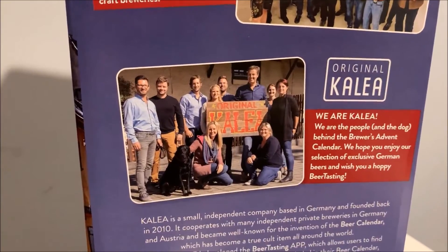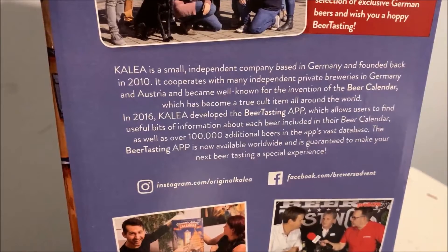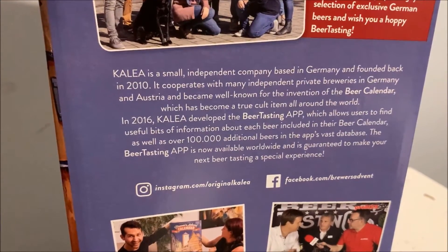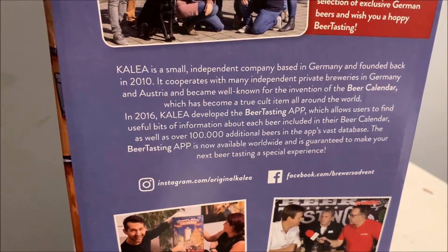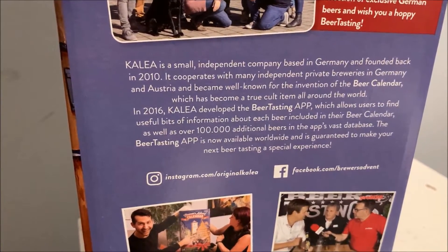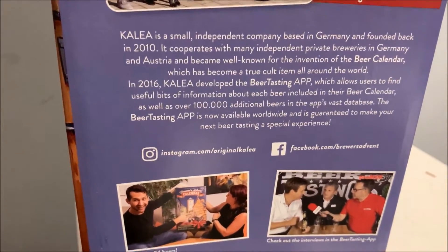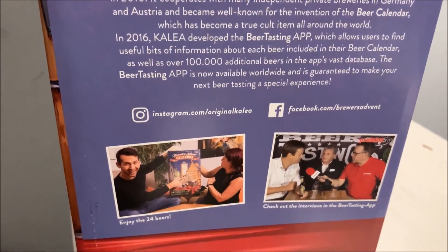Clea is a small independent company based in Germany, founded in 2010. It cooperates with many independent private breweries in Germany and Austria and became well known for inventing the beer calendar. In 2016, Clea developed the beer tasting app, which allows users to find information about each beer in their calendar as well as over a hundred thousand additional beers. The app is now available worldwide.